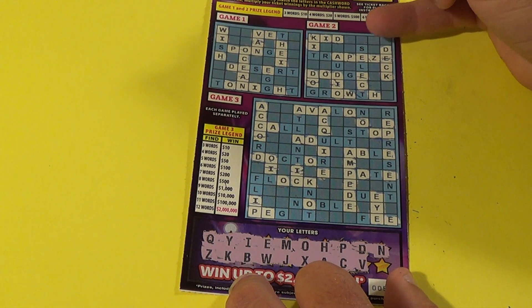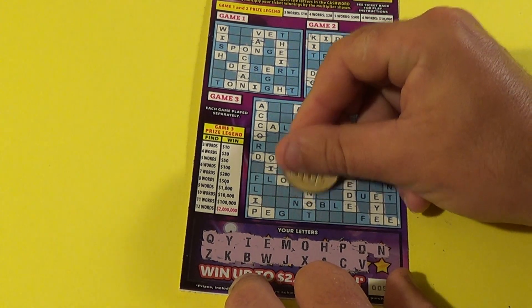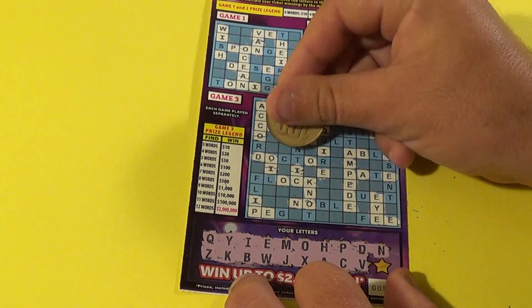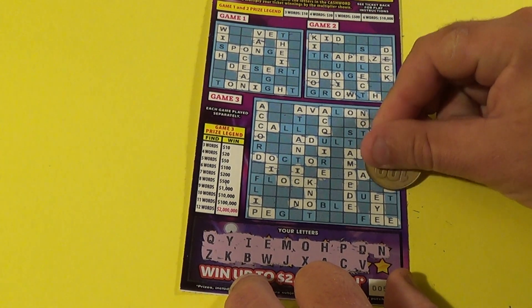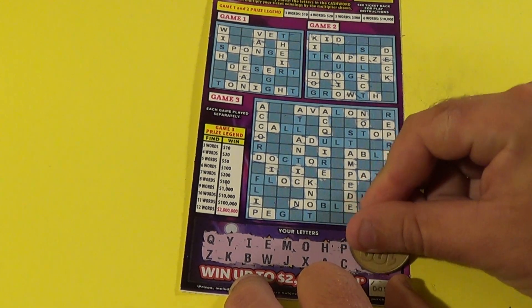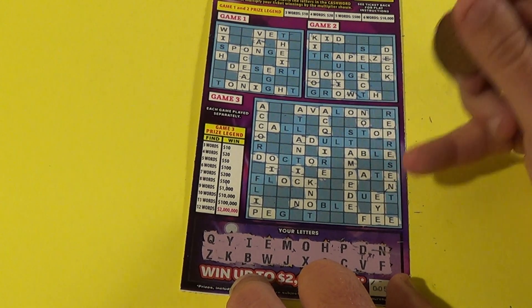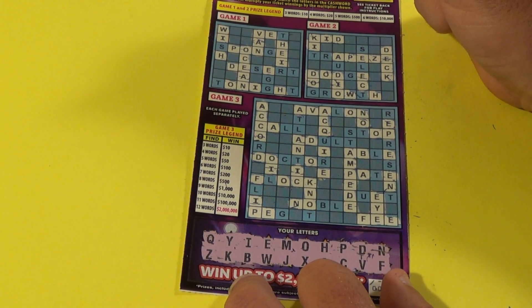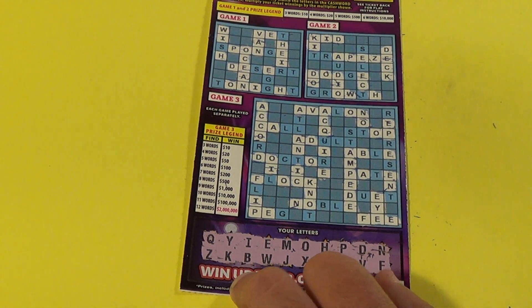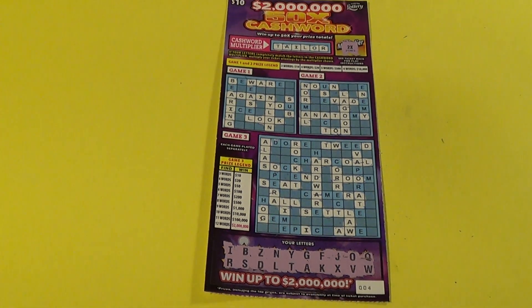We have no N's in game number two, but N's scattered in game three. Down to the last letter — it is an F, and there's the second word in game number three, which is 'fee.' It doesn't look like it helps anywhere else — and it does not. So that ticket is a loser, unfortunately. But we did have a $20 win on the first ticket to make up for it, and that makes a break-even session.